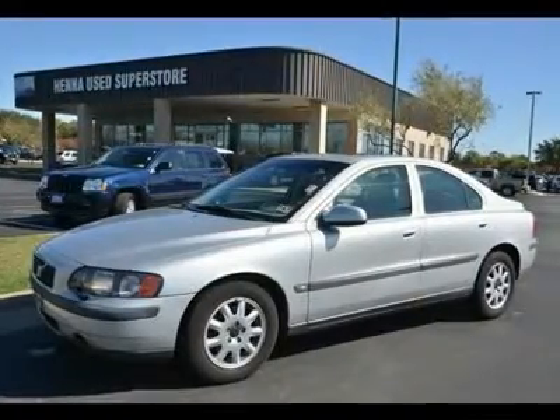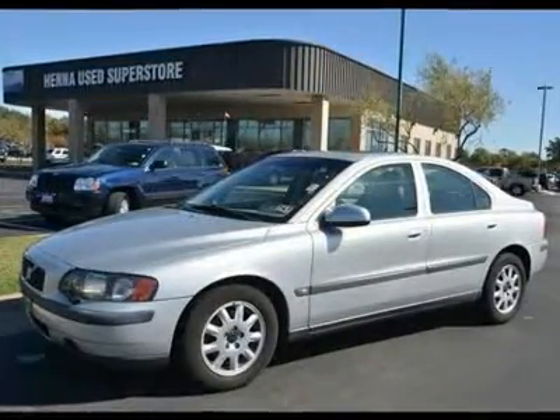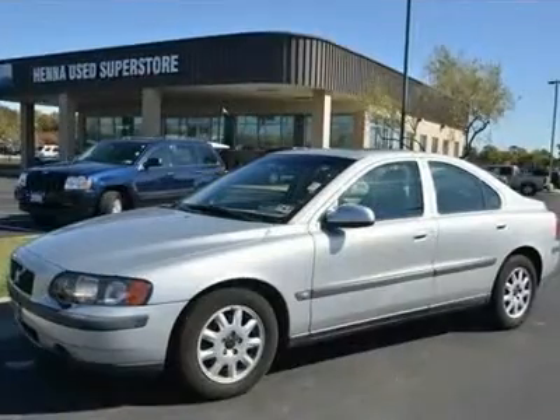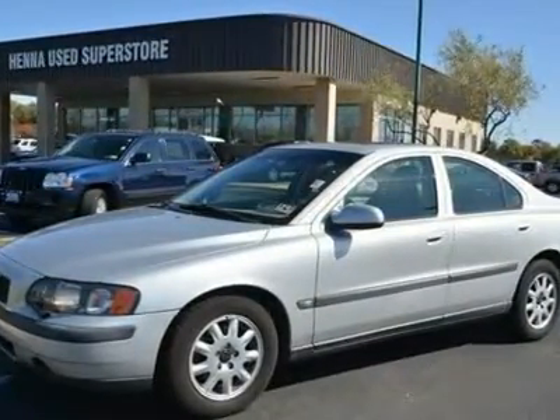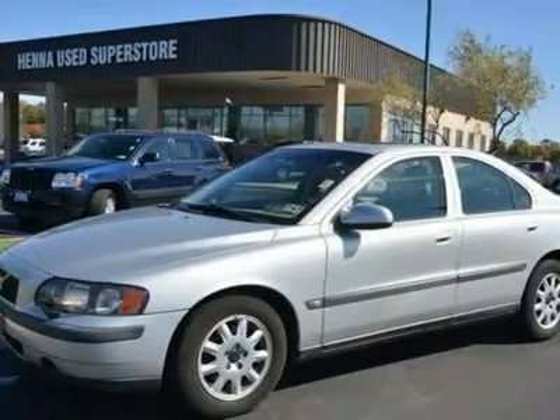Front wheel drive, traction control. Front all season tires, rear all season tires. Aluminum wheel, temporary spare tire. Power steering. Four wheel disc brakes, four wheel ABS.